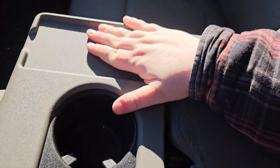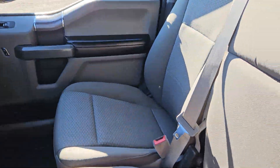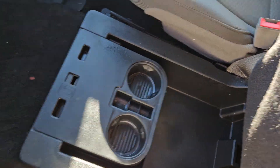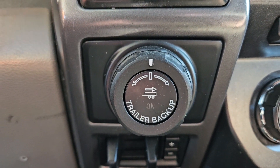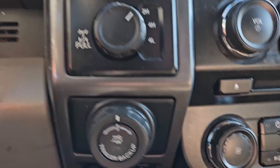Over here you got a couple things: there's a nice little phone slot, more storage, your six additional seat, and storage above, and you can move that out for more cup holders. Got your center storage, USB, 12 volt, trailer disconnect, pro trailer assist, rear lock differential, and four-wheel drive.